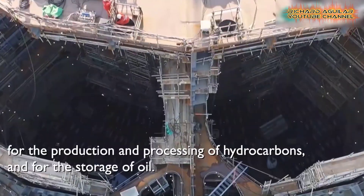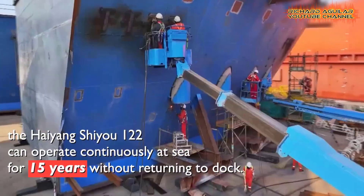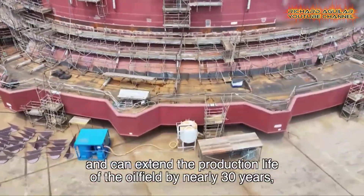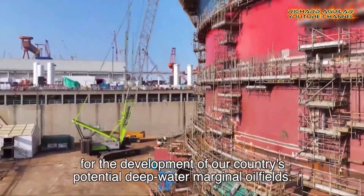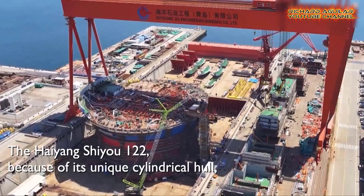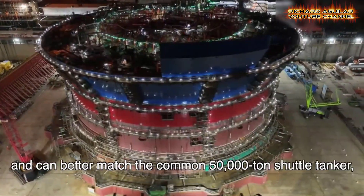As the construction phase transitions, the unit is currently engaged in the meticulous processes of assembly and integration. This juncture marks the fusion of various components into a cohesive whole, exemplifying the intricate amalgamation of engineering expertise and cutting-edge technology.